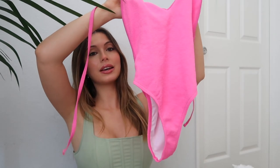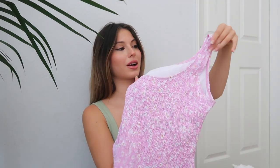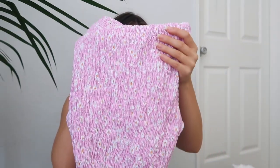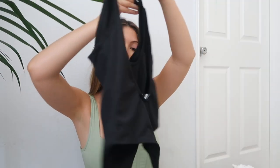I know summer is pretty much over, but it's still 105 degrees here every day, so I got a few bikinis. First is a bright pink one-piece — it gives off such a vintage Barbie vibe. Next is also a one-piece with a one-shoulder cut in light pink with a scrunchie material and cute little flowers. Last is a little black ribbed bikini with the back scooped down low — very cute.